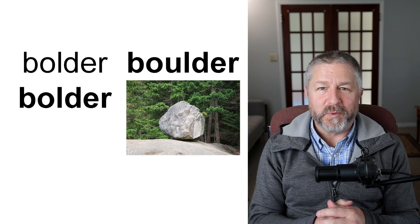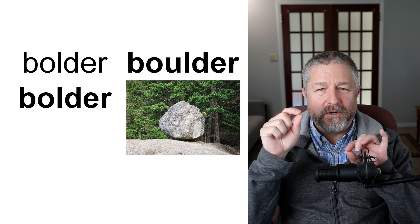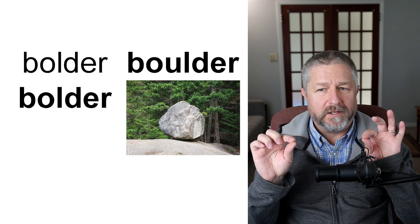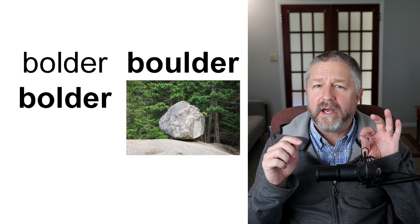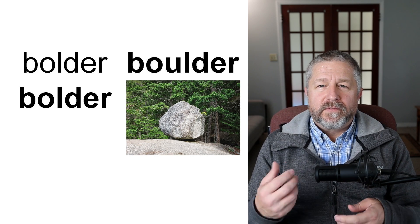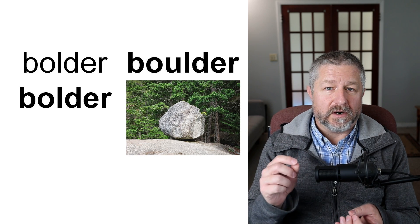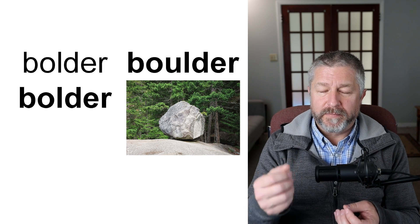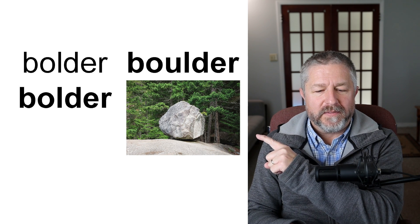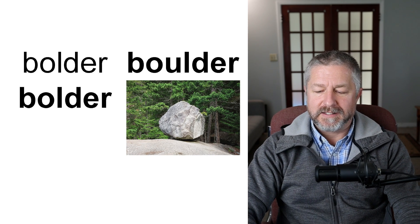Bolder and boulder. When you type in a certain font, you can type normally or make it bolder — your boss might say 'make the title bolder,' meaning thicker. If I'm afraid to do things, I might want to be bolder — B-O-L-D-E-R. But a boulder, B-O-U-L-D-E-R, is a large rock. This would be a boulder — a rock that's almost the same height as I am. Bolder meaning thicker text or more confident, and boulder meaning a large rock — same pronunciation.